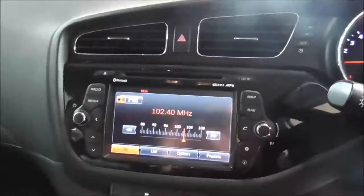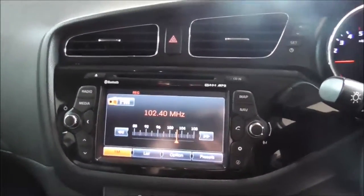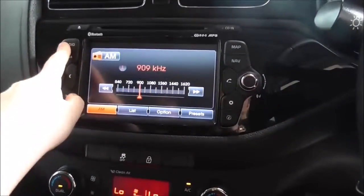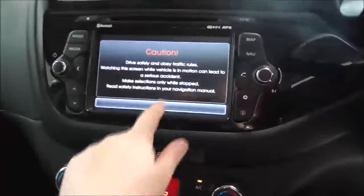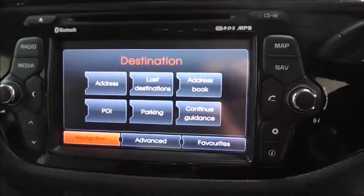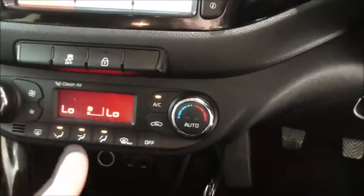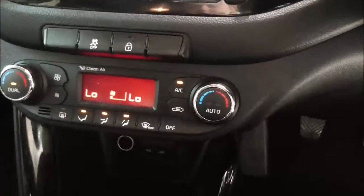Moving on to the main centre console radio and CD display. This vehicle is also equipped with Bluetooth technology to allow you to make phone calls safely whilst on the move. You have FM and AM radio stations, and you also have satellite navigation. Moving on down, you also have your various air climate control options — with two settings so the passenger and driver can have different temperatures. Just below you have your auxiliary and USB input to connect your phone through.